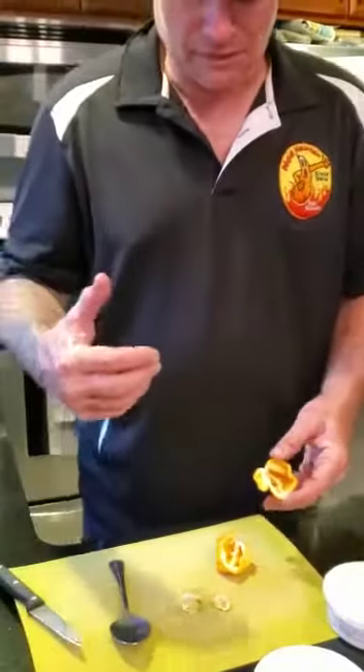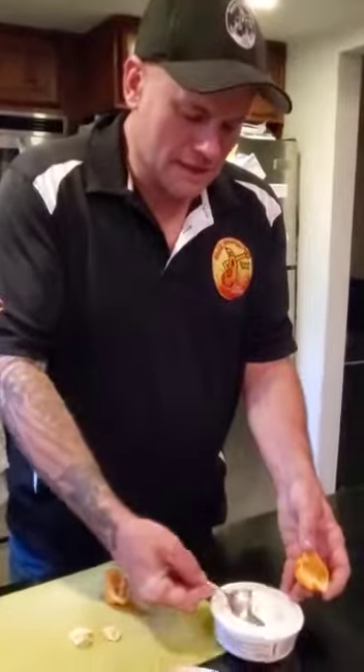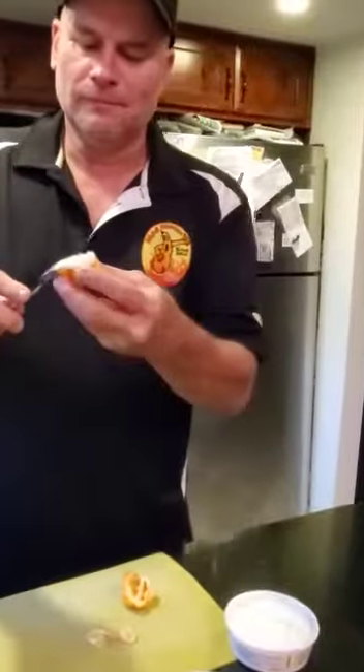I just wanted to save the seeds. I'm going to take a cream cheese — a Yankee, a little Yankee cream cheese — and smear a little smear right there.